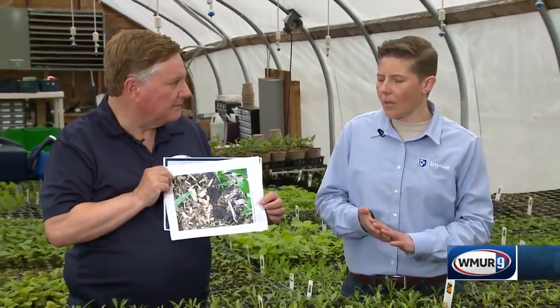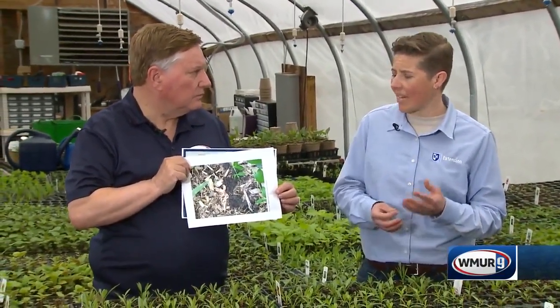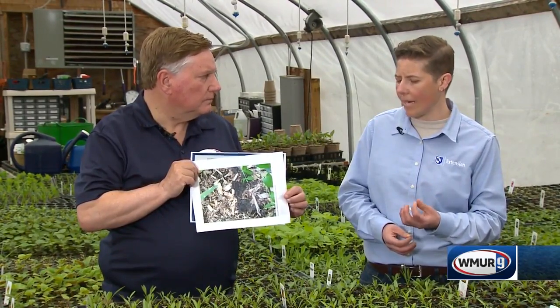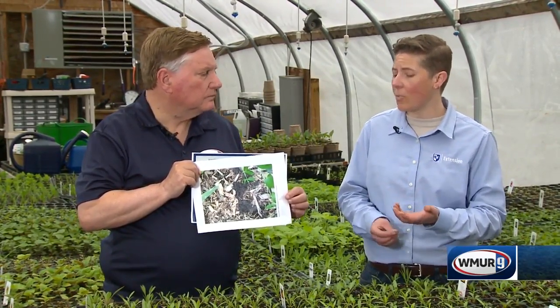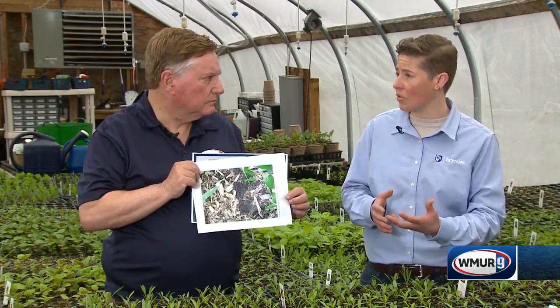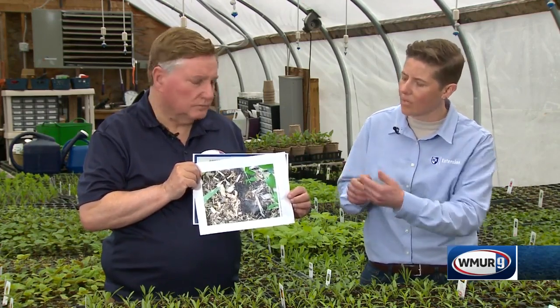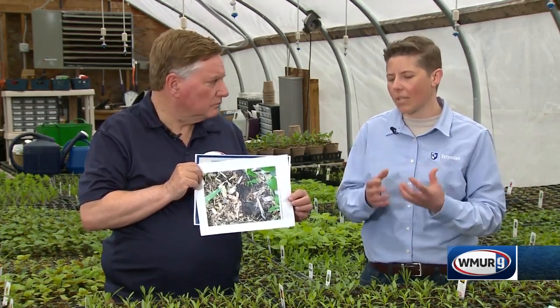Now some of the signs that you might have these pests — what are we looking at here? One characteristic of these worms is their castings. They're much larger than your average earthworm and they have the consistency of coffee grounds, which is part of why they can actually change the soil structure. Plants really love that rich soil, and when the soil gets replaced with that, the roots really can't get those nutrients like they need.